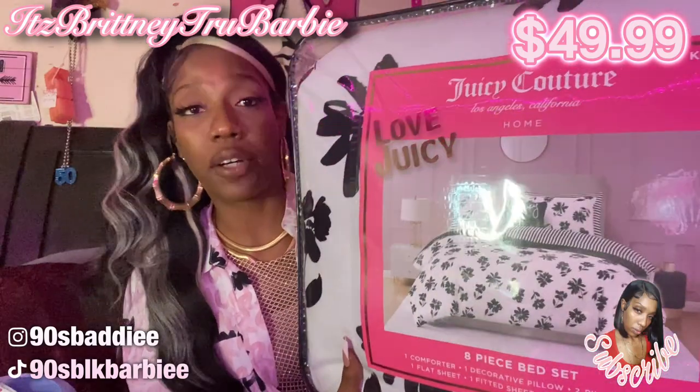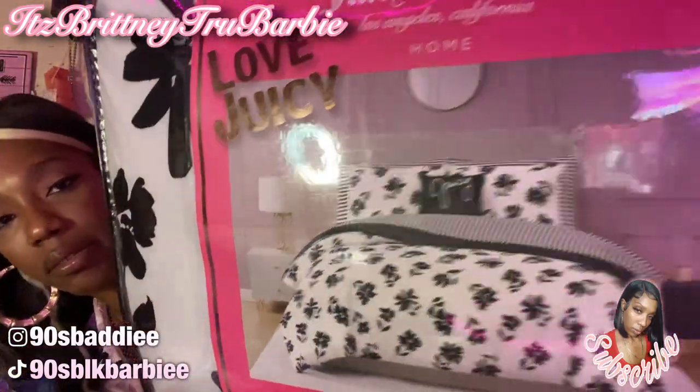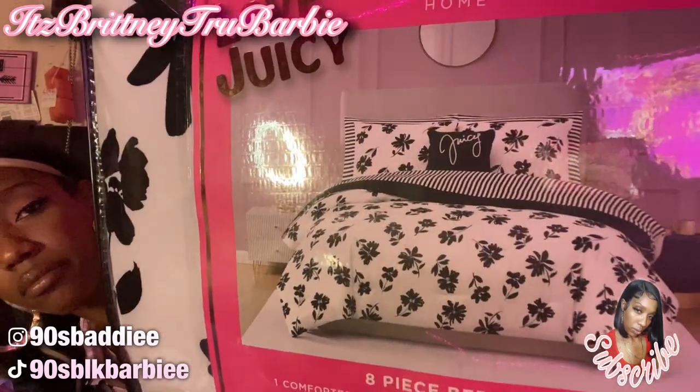The last item from Ross is this big Juicy Couture comforter set. Let me get closer so you can see it. It's an eight-piece bed set — it comes with one comforter, one decorative pillow, two pillow shams, one flat sheet, one fitted sheet, and two king pillowcases. The reason I'm a little nervous about it is because it's white. I'm not worried about the black, but I am worried about the white.